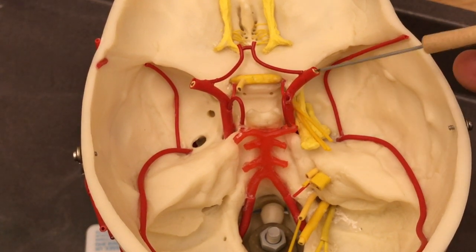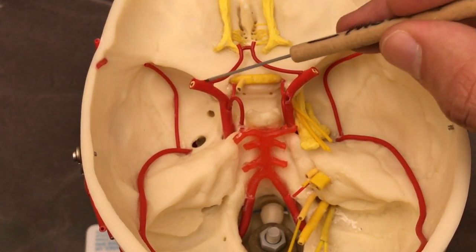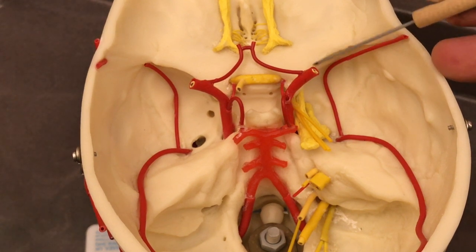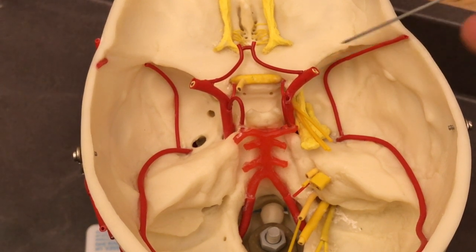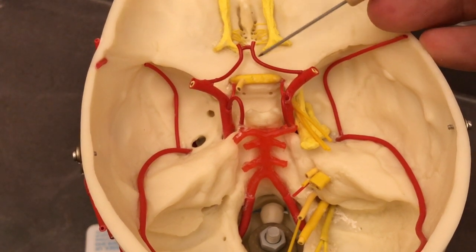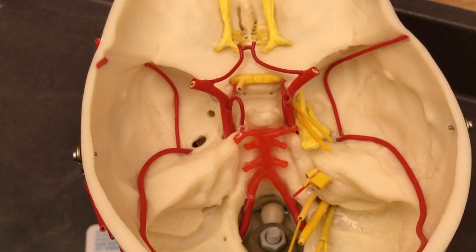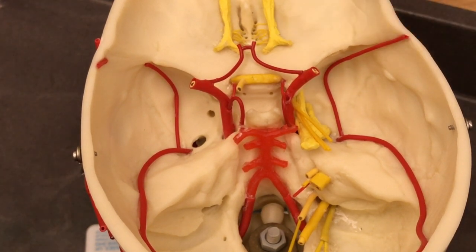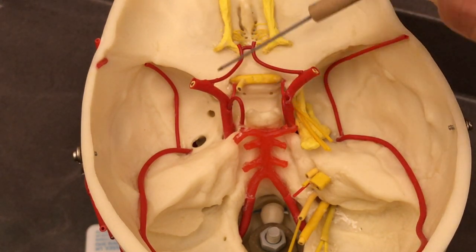The next major branches up here go to feed the middle of the cerebrum — the temporal lobes and portions of the parietal lobe — so this is the middle cerebral artery. And then branching up here to feed the anterior portions of the brain is your anterior cerebral artery.